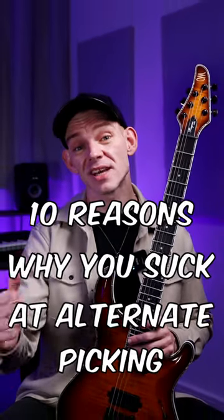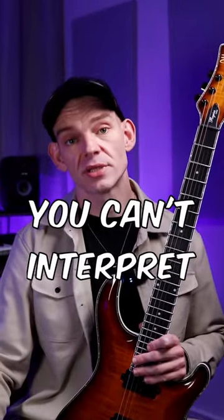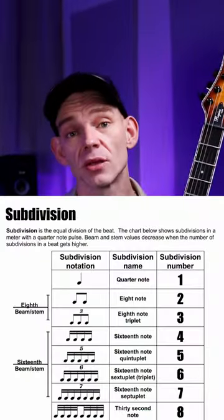Are you struggling with alternate picking? Here are 10 reasons why you might suck at it and how to fix it. Number one: you can't interpret subdivisions. If you can't feel those subdivisions at the speed that you're playing and they seem like a blur, you need to take a step back and work on your rhythm.